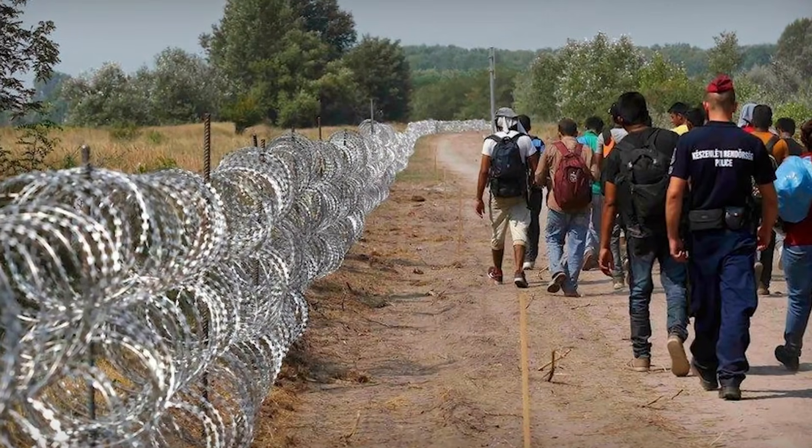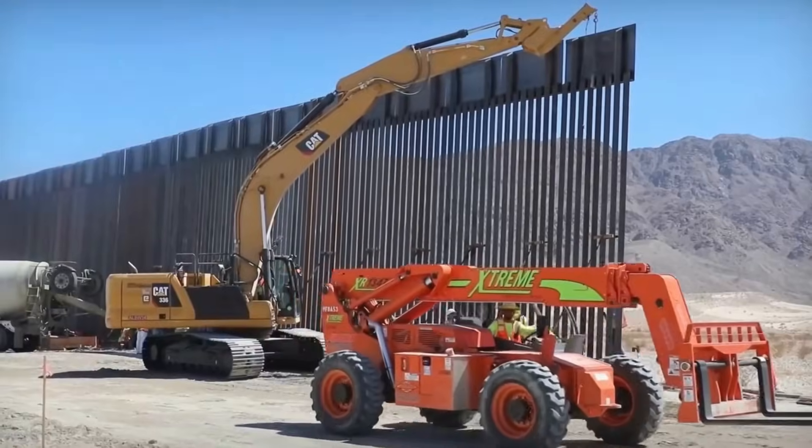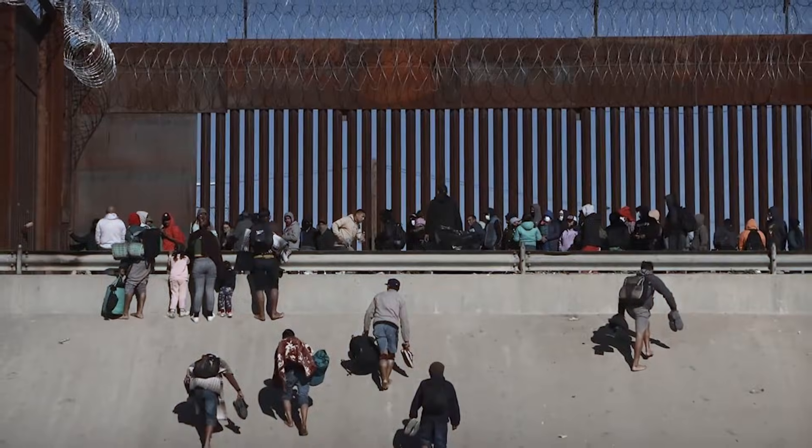Miles, dollars, engineering challenges, and environmental impact all reach scales that are hard to grasp from ground level. But from space, the line is clear.